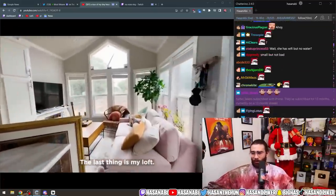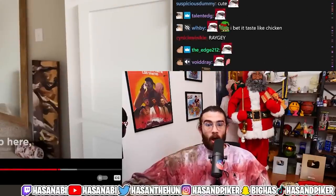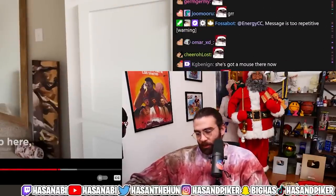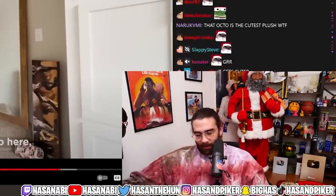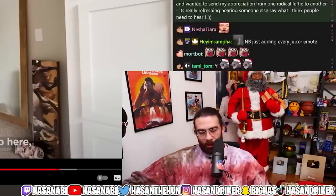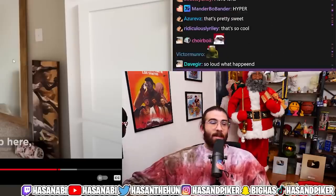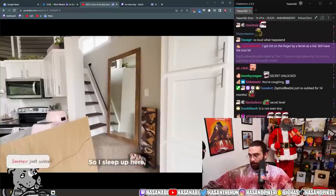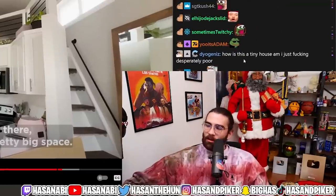This is so cute — the house is so big while being so small that there's a whole other room in the house you didn't even know about. That's crazy. Love to see it. Maya: 'I sleep up here.' How is this a tiny house? I am just desperately poor by comparison.